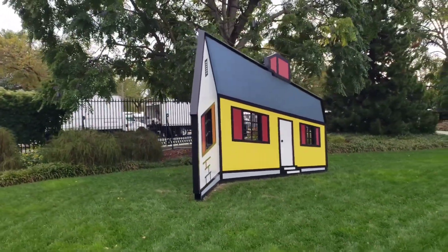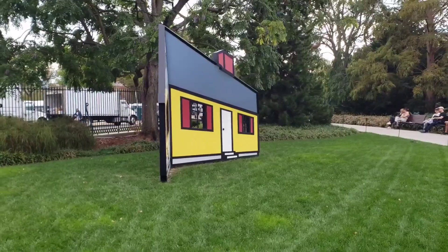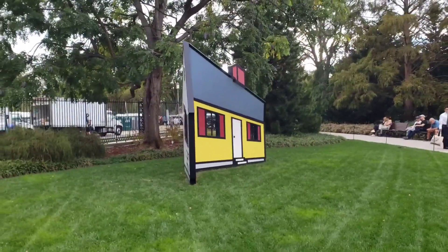There you go — to the far left side. That's what it looks like. There you go.